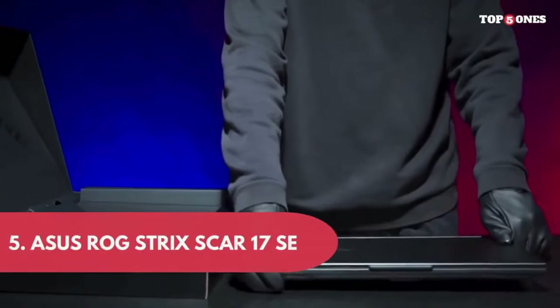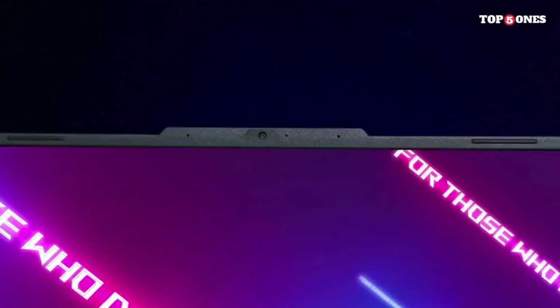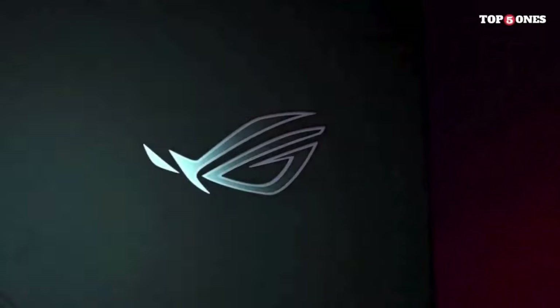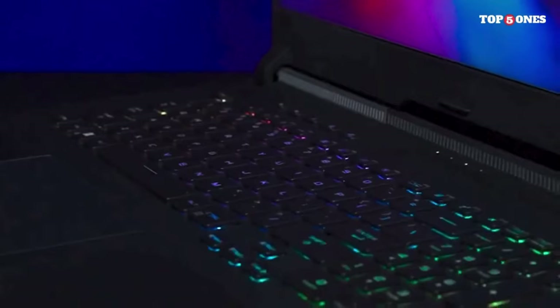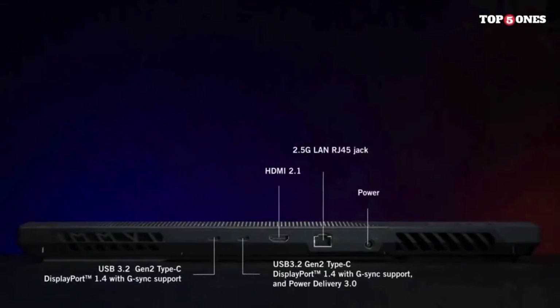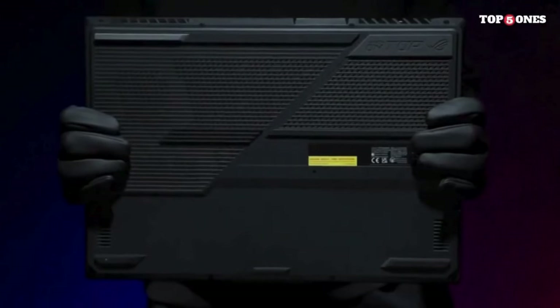Number 5: ASUS ROG Strix Scar 17 SE. The ASUS ROG Strix Scar 17 SE is not just a gaming laptop — it's a statement. With its bold design, powerful internals, and a high refresh rate display, it's built to cater to the demands of gamers who crave top-tier performance and style. The Scar 17 SE is a head-turner with its futuristic aesthetic and RGB lighting accents. The Keystone 2 magnetic tag adds a unique touch, allowing for quick access to personalized settings. The laptop's build quality is robust, emphasizing durability without compromising on portability.